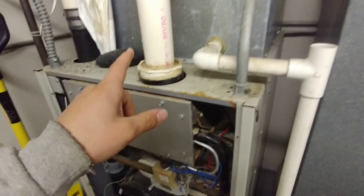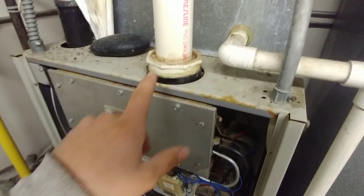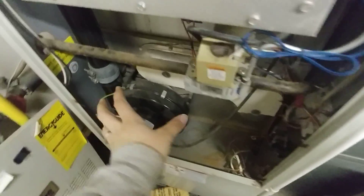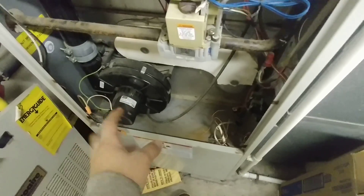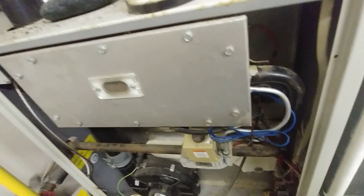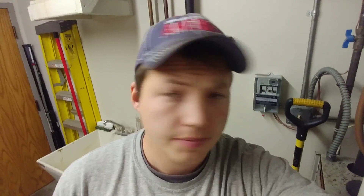Time for a new furnace. But things you should check before you condemn a furnace: make sure that your intake vent is clear, your condensate trap is clean, and that there's nothing stuck in the blower assembly. If all those things are clear and it's still doing this, then you know that your furnace is shot. Unfortunately, that's probably the case with this one.